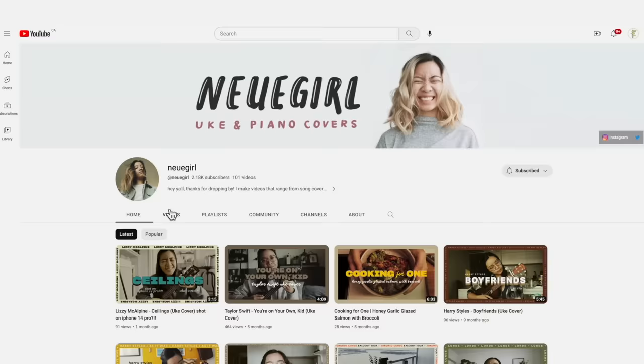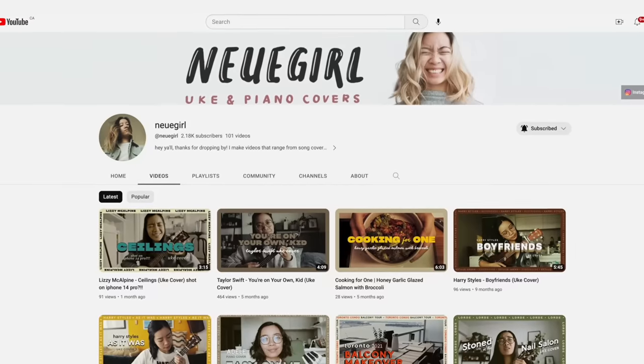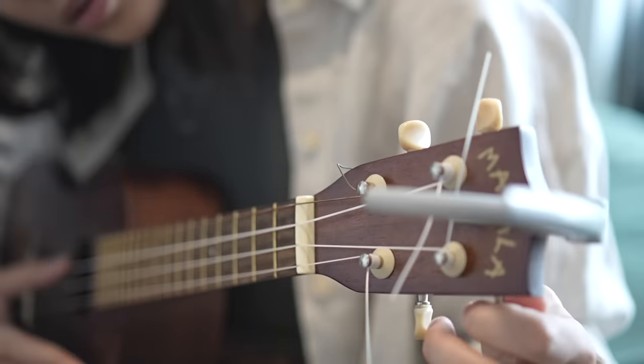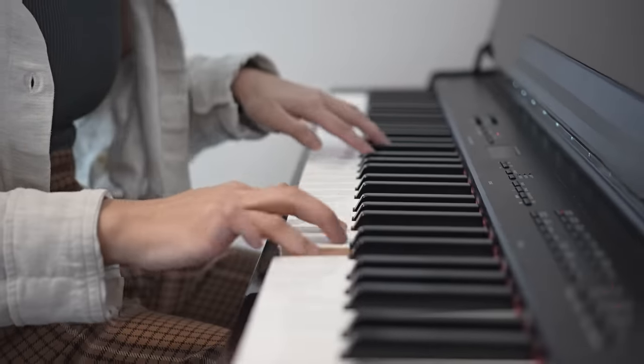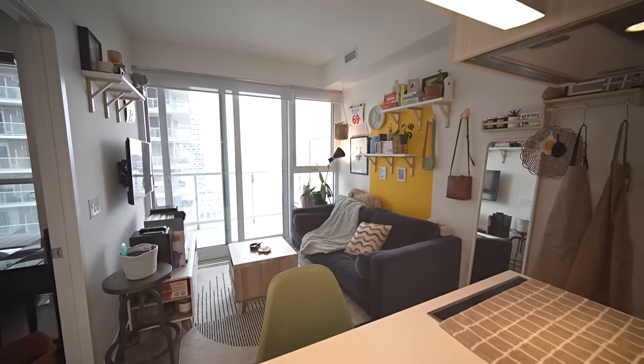I'm a freelance designer, and outside of that I make YouTube videos — a lot of music covers and occasionally lifestyle content. I don't have real plans to upgrade to a two-bedroom, but if I work from home long-term, maybe a one-bed plus den would be nice — just a den for a proper workspace separate from my bedroom. But with prices the way they are, that's not on my mind right now.